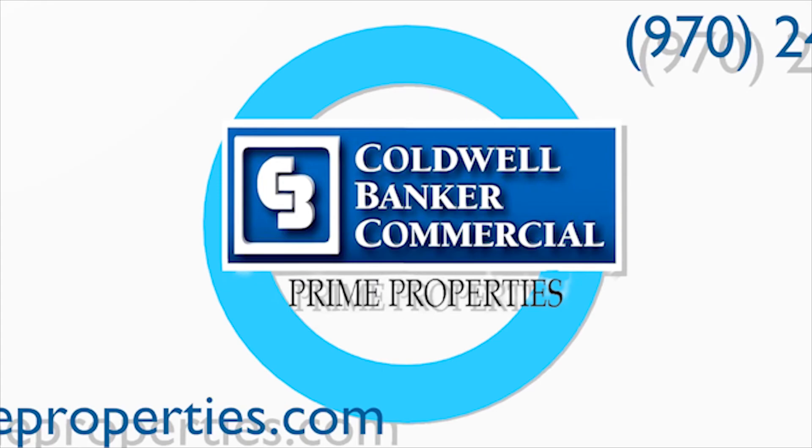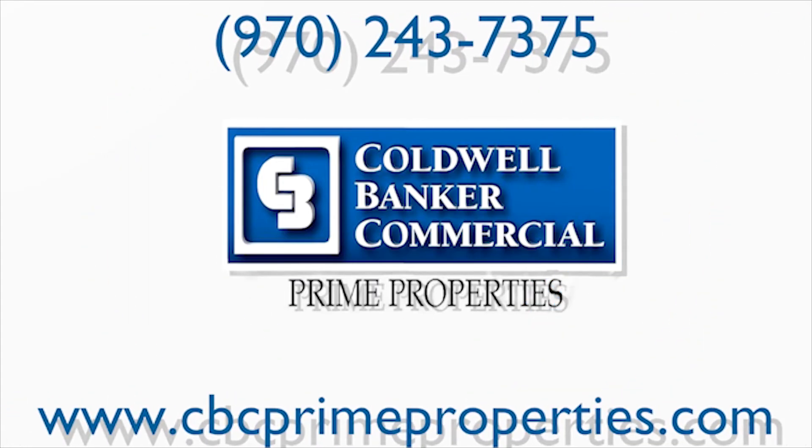So, no matter what your needs, give us a call today or check out our website, cbcprimeproperties.com.